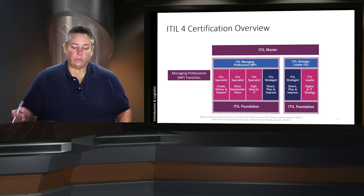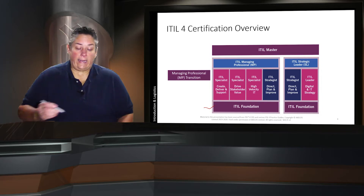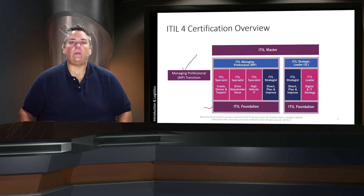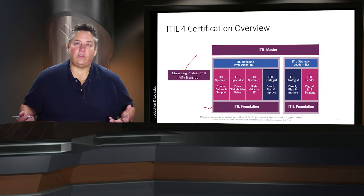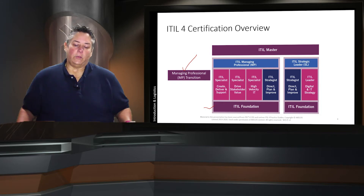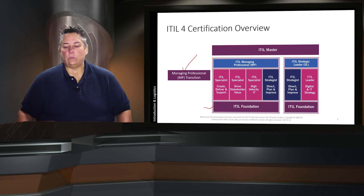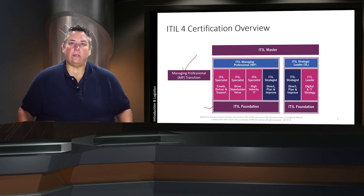Here is the ITIL 4 certification overview. All of you have had at least the foundation class — it is a prerequisite. Some of you may have already sat the managing professional transition course. If you had 17 credits or more in the previous version of ITIL, you can take that transition course and it immediately takes you into the managing professional certification upon successful completion. Managing professional actually has four courses underneath it, and we're looking at Create, Deliver and Support in this course. You'll notice that Direct, Plan and Improve — the DPI class — gives you the strategist element within ITIL 4, shared across the managing professional and the strategic leader. But all we're really concerned about here is Create, Deliver and Support.